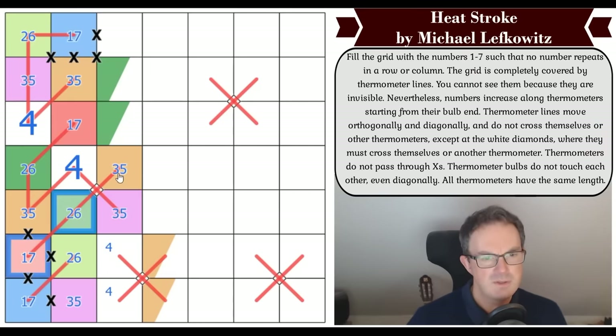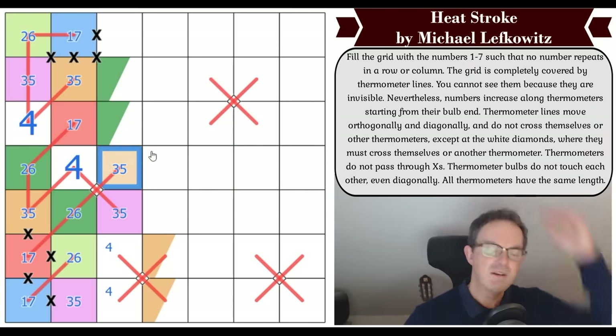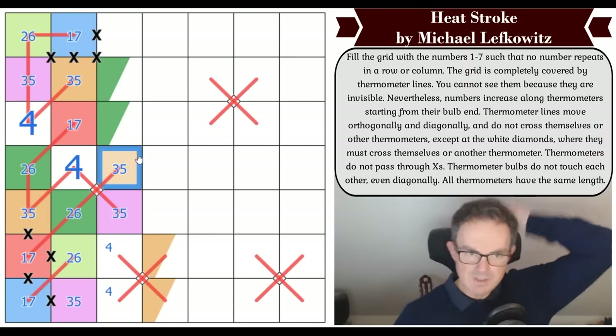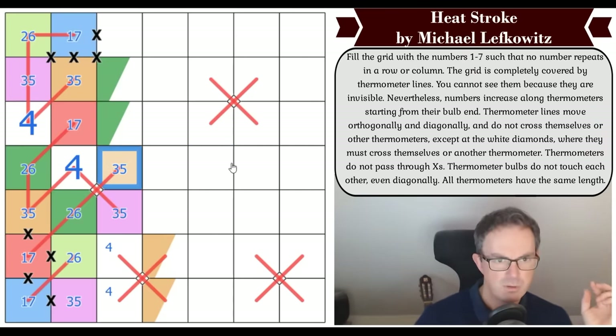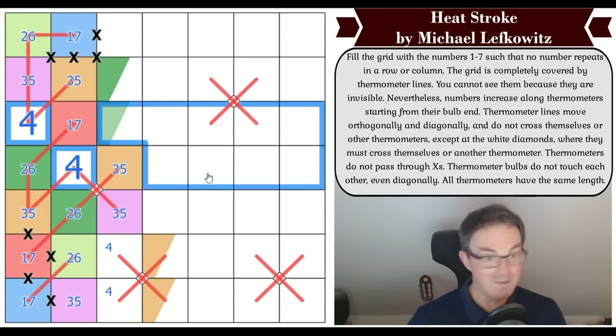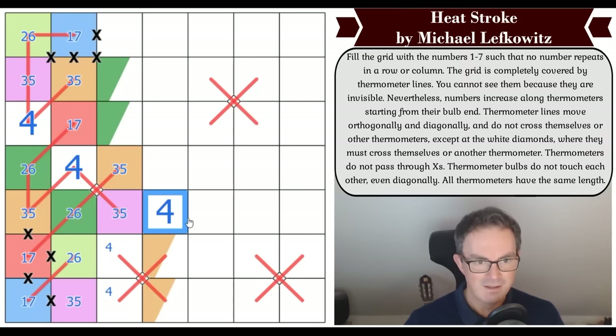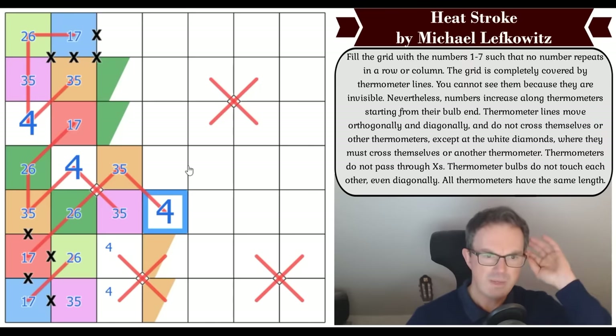Where does orange get a four from? It can't get any fours here because there are already fours hypothecated to other thermos, so it's got to get a four from here. And now that square has to get a purple three-five next.